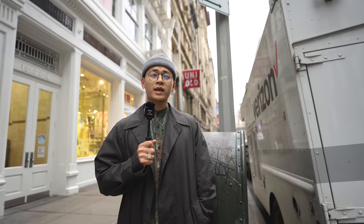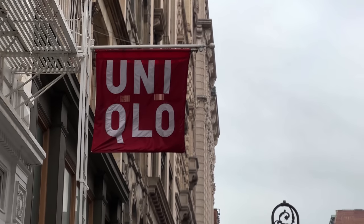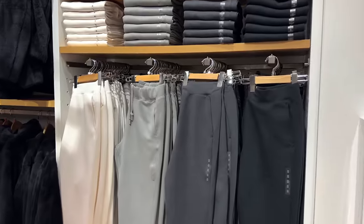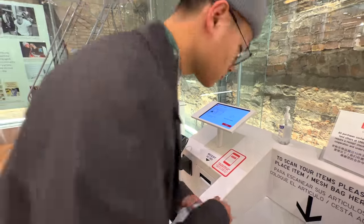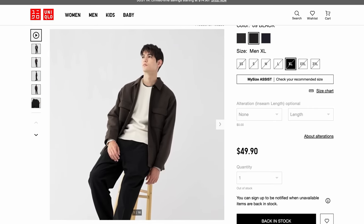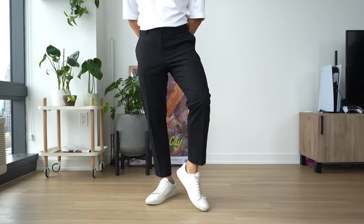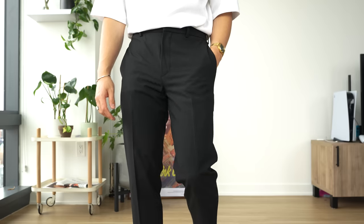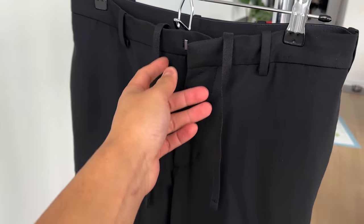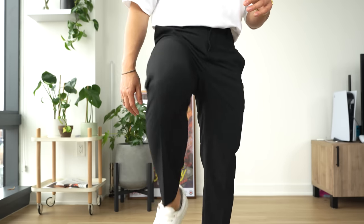Store number two is Uniqlo — a store for staples, basics, and timeless pieces. We made it to minimalist heaven. The music was too loud and I was asked not to film, so let me explain what I was looking for: something as timeless as possible. We found a pair of slim-fitting trousers also at $50. The relaxed-fitting ones looked great but were sold out. What I immediately noticed is these are constructed much nicer than the H&M ones. However, I don't get why they add drawstrings — they already have the button and the clasp.